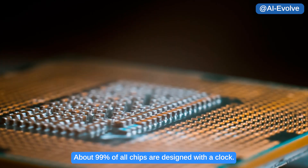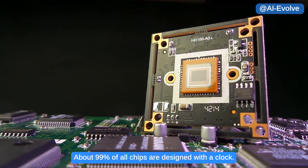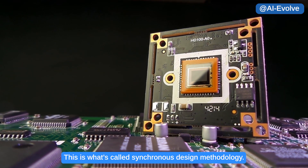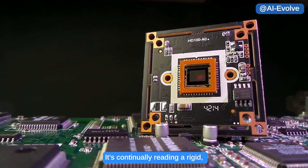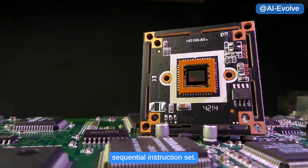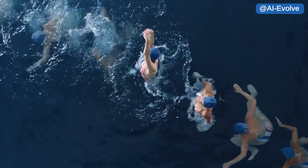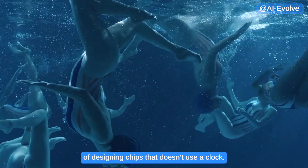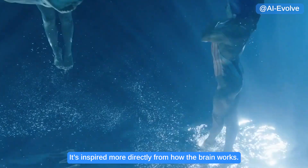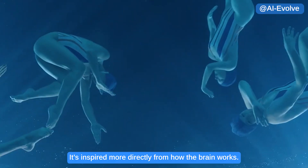About 99% of all chips are designed with a clock — this is what's called synchronous design methodology. It's continually reading a rigid sequential instruction set. Asynchronous design is a completely different way of designing chips that doesn't use a clock; it's inspired more directly from how the brain works.